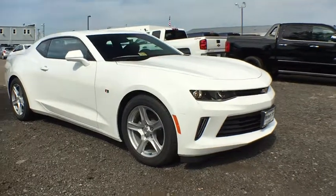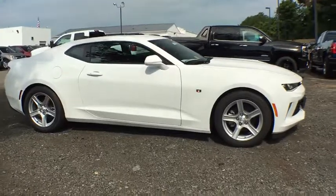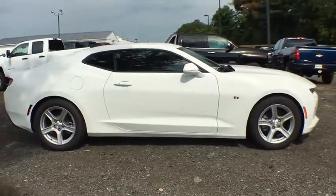The 2018 Chevrolet Camaro. This vehicle is powered by a rear-wheel drive, four cylinder, 2.0 liter engine.